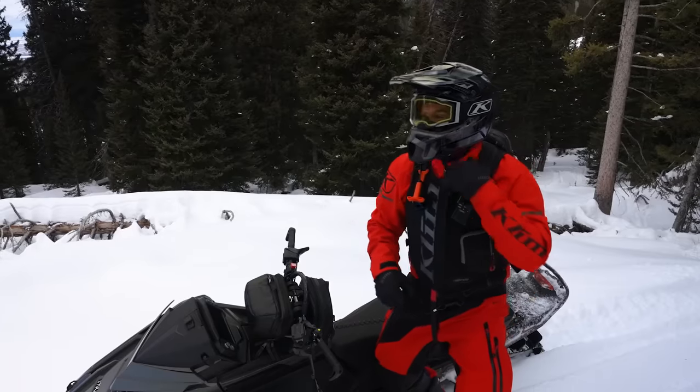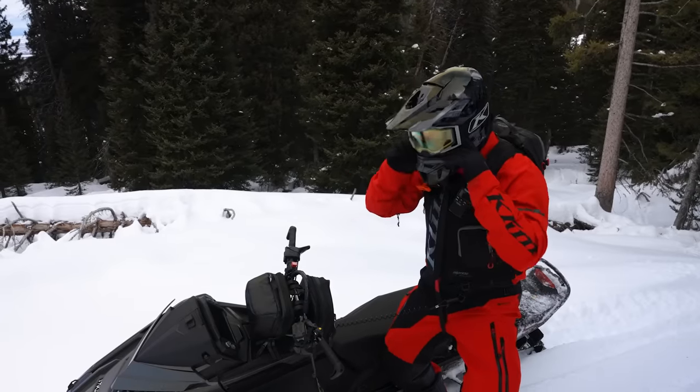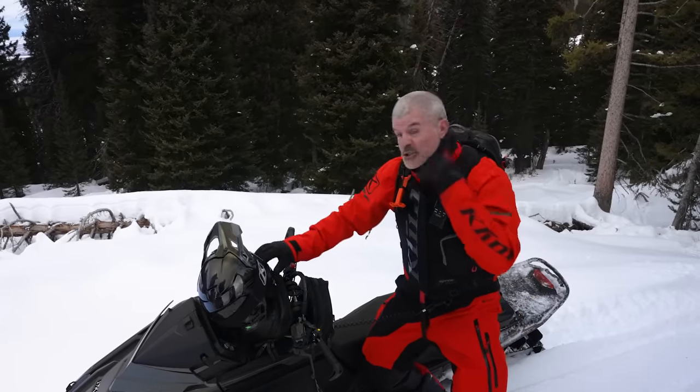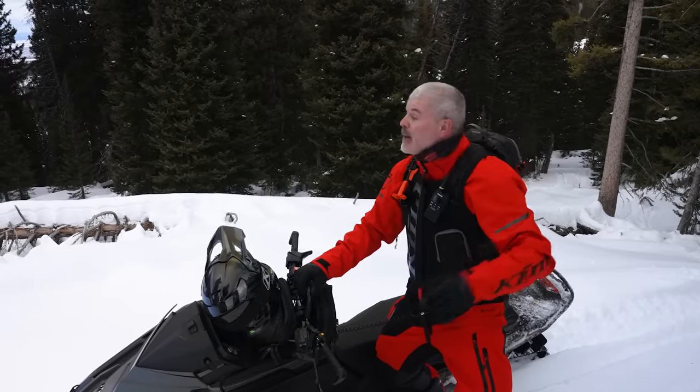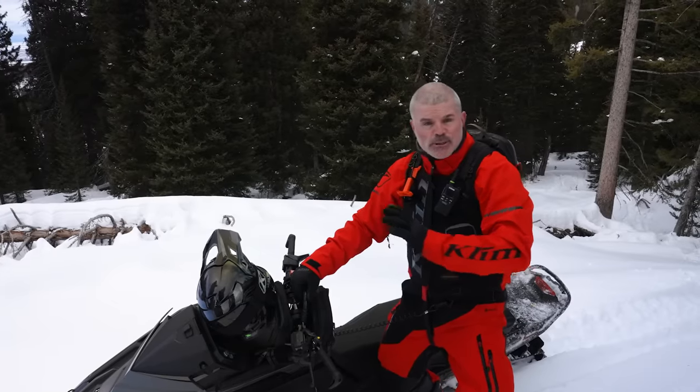Welcome back guys. As you can tell, we've got some low snow conditions, so today I'm going to give you my five best techniques or tips to riding in low snow. Let's get into it.